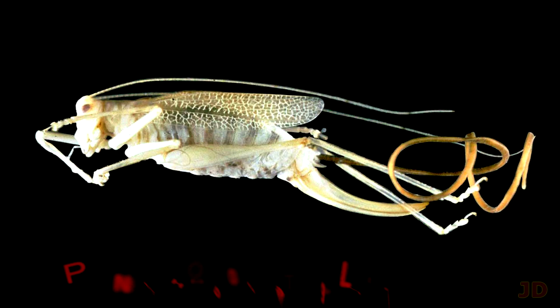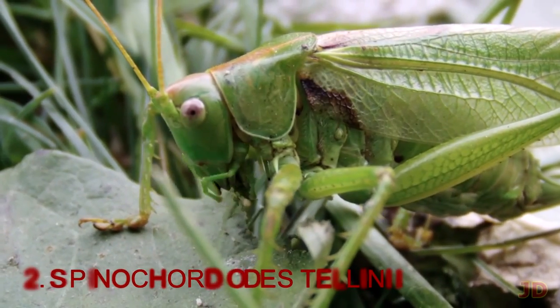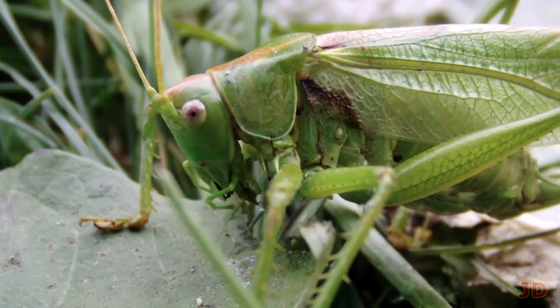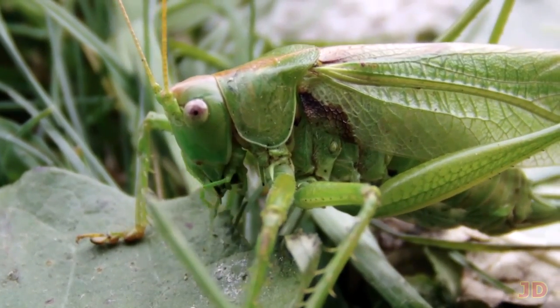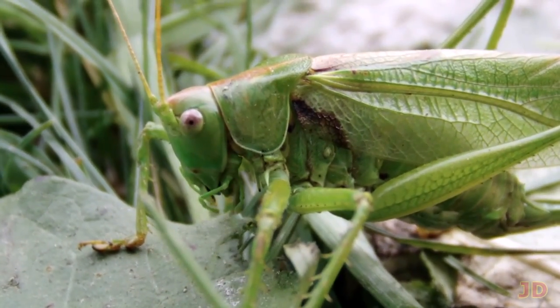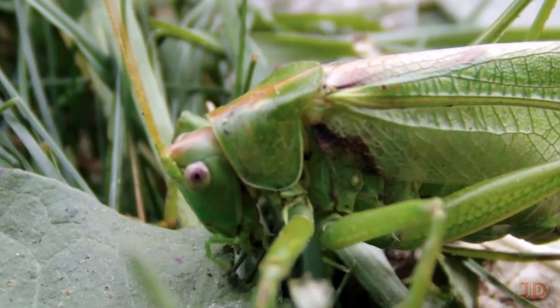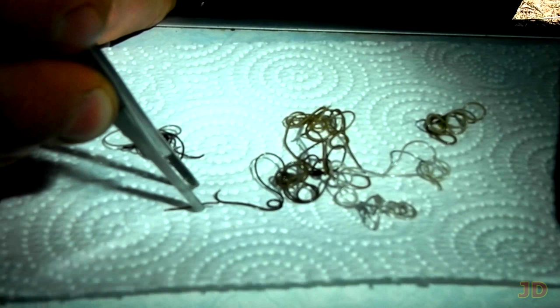At number 2, the Suicidal Grasshopper. Called the Spinochordodes, these parasitic worms are ingested by their hosts and grow up to 4 times longer than their victim. The worm controls protein levels and causes the grasshopper to jump into water and actually drown itself. The worm lives on and eventually reproduces — but don't worry, these worms cannot mind control humans.